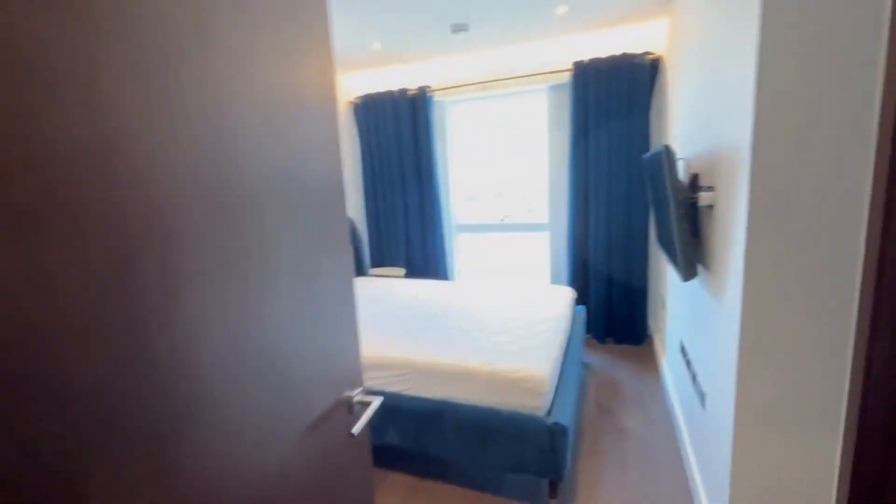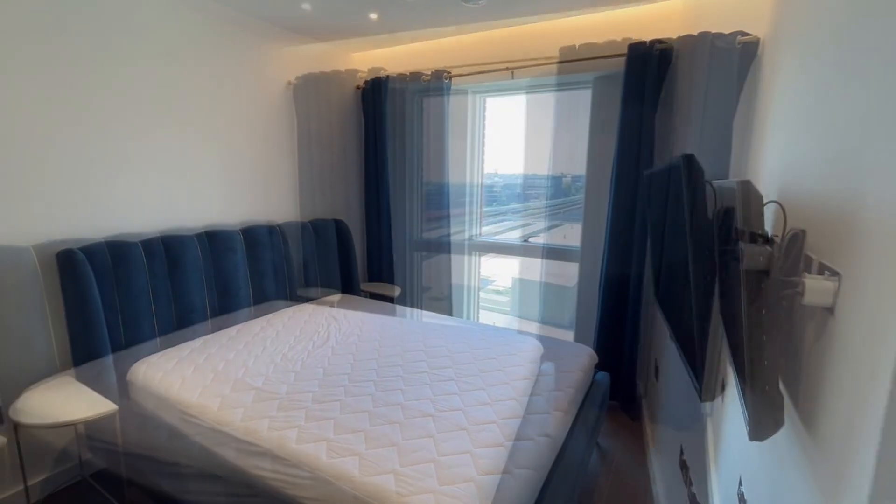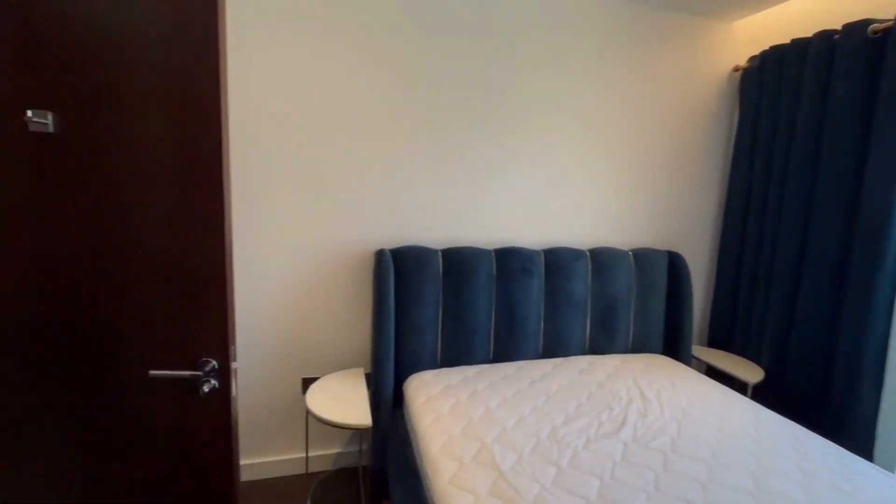The main bedroom is a good size and has its own en-suite bathroom with underfloor heating. The en-suite combines modern design and comfort.